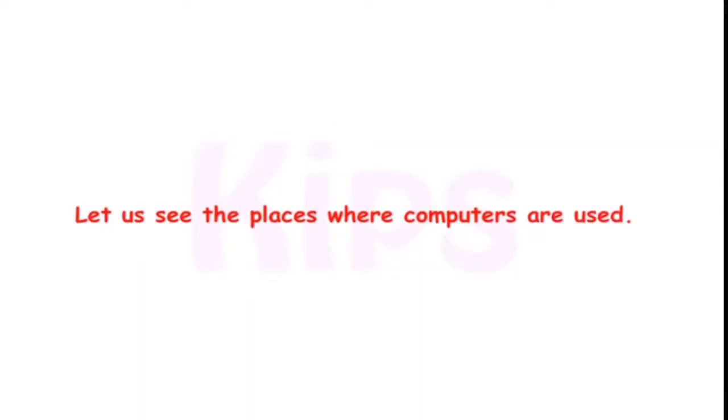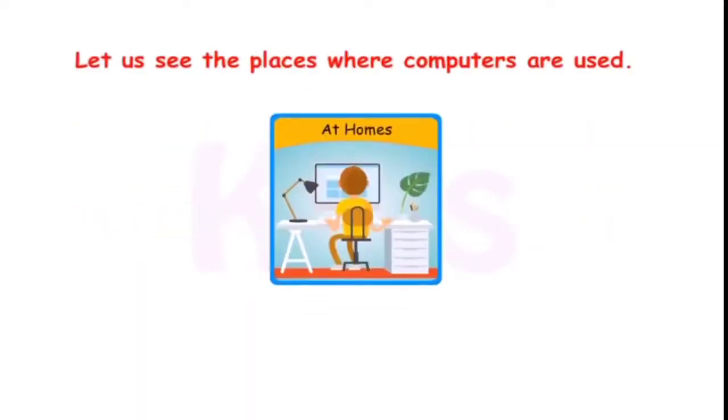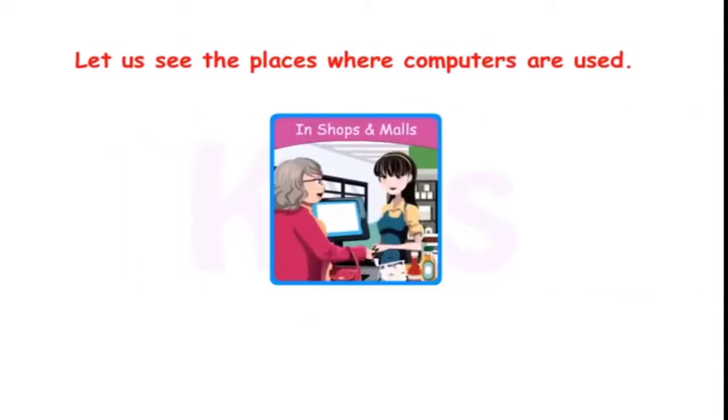Okay students, now let us see the places where computers are used. At homes, computers are used to study and play games. In shops and malls, they are used to make bills.